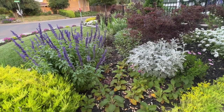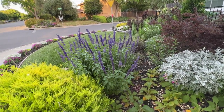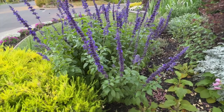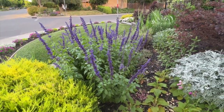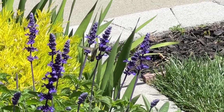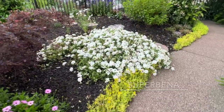This is my favorite: Mystic Spires Blue salvia. If you live in a hot zone like I do, you need this plant. I absolutely love it — I have a ton of it in my garden. It is probably one of my favorites and it's the pollinators' favorite too. I see butterflies, hummingbirds, and bees on it all the time.